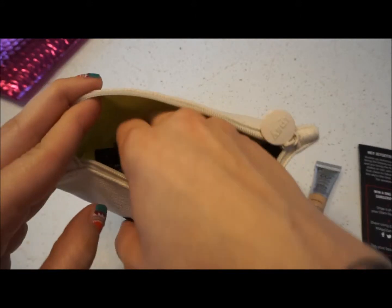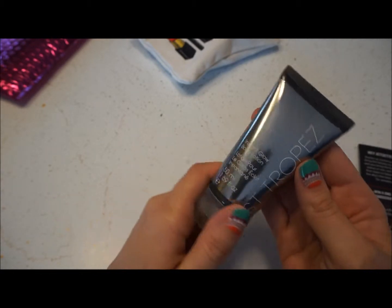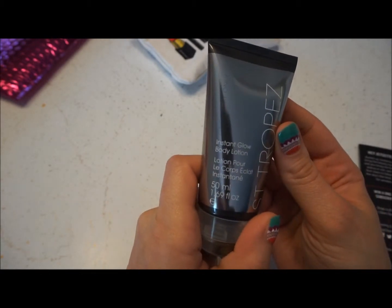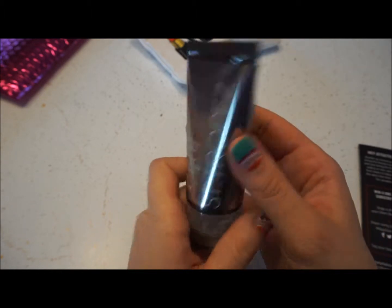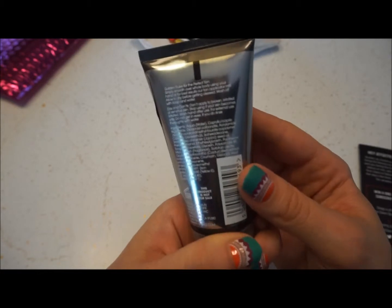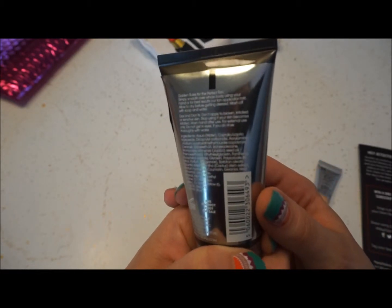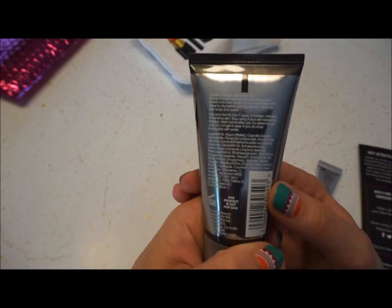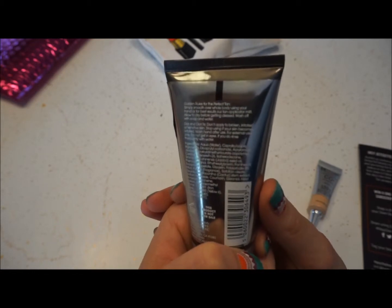Next thing — St. Tropez Instant Glow Body Lotion, One Night Only. Golden rules for the perfect tan. So this is probably going to be a tanning lotion, which I don't use. I don't like the fake tan stuff. I guess I'll shake it up a little.